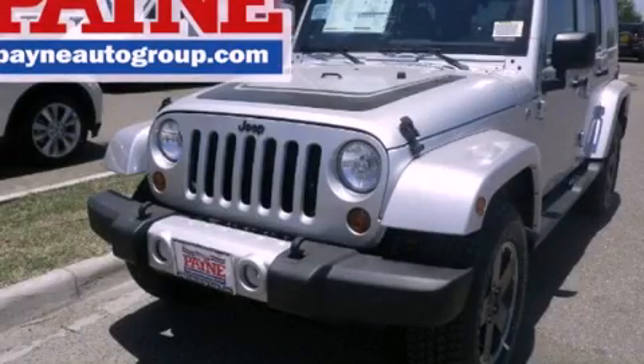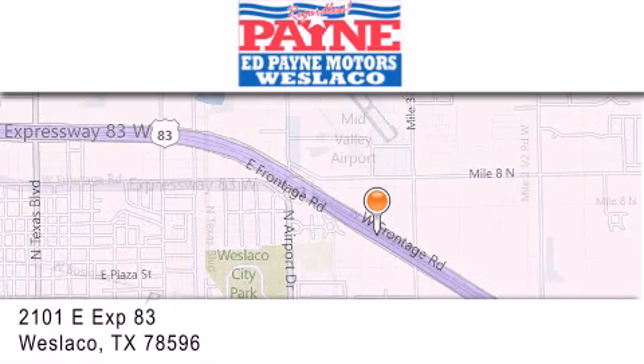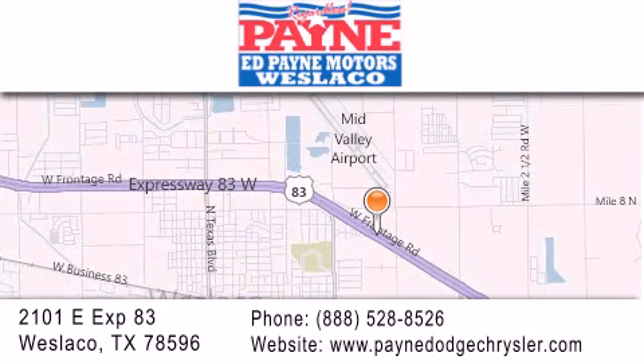Call now to find out how you can own this breathtaking vehicle. Thank you for considering Ed Payne Dodge for your next luxury vehicle. If you have any questions, please visit our website, give us a call, or stop by our dealership at 2101 East Expressway 83 in West La Cove.